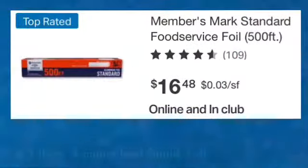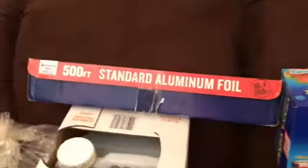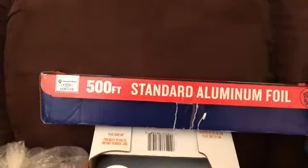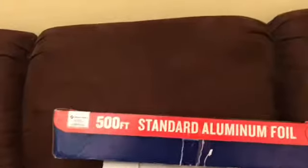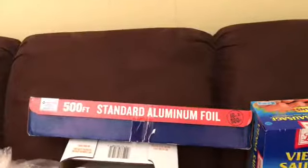My number seven best item is foil — a great big box of 500 feet for $16.48. Foil is one of the best inventions ever made, so when I go to Sam's and I'm out of foil, I go ahead and get that big old box so I'll have it for a while.